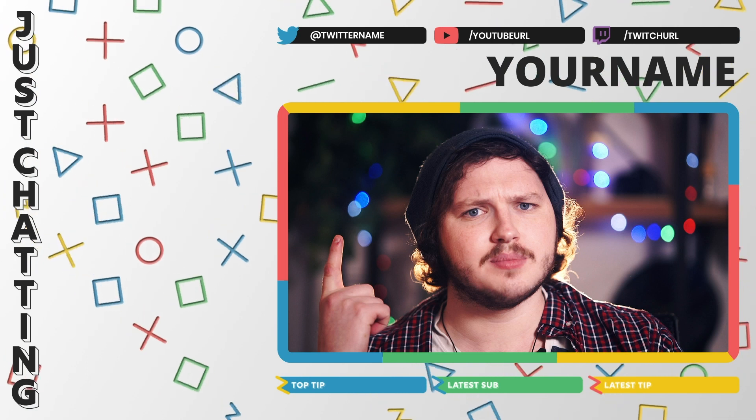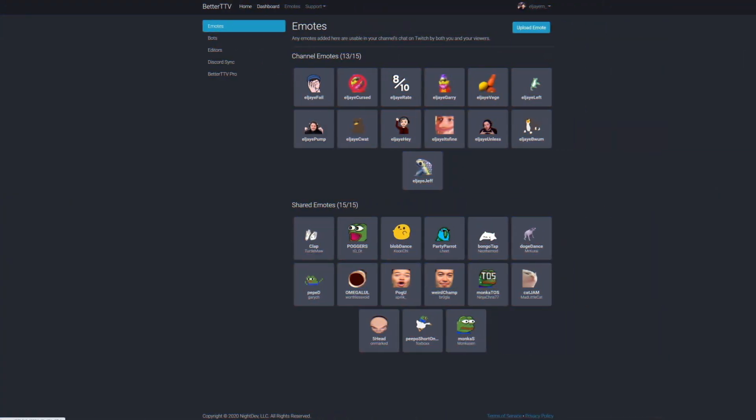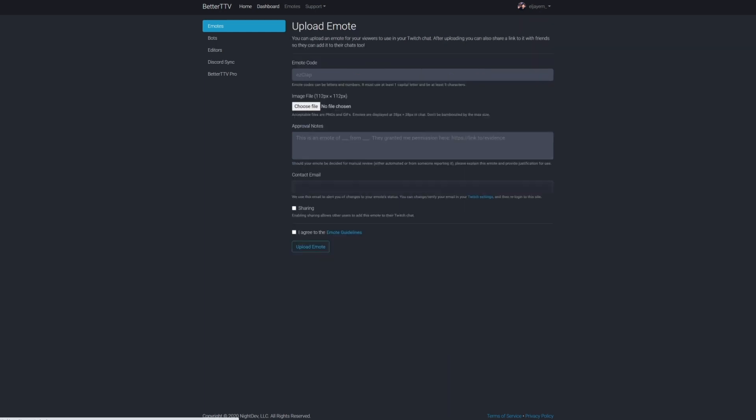I'm not going to go into too much detail here about how to create your own emotes since I covered that last week, but I will show you how to upload them. Just a reminder — after this step I have the most crucial thing most streamers forget, so stick around. For uploading: same as Twitch, you need 112 by 112 pixels, it needs to look good on both light and dark mode, but it can also be a GIF emote — which you can't do on Twitch, only with BTTV.